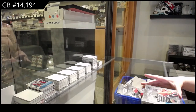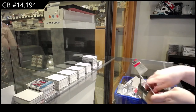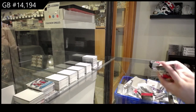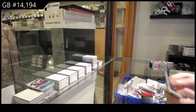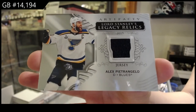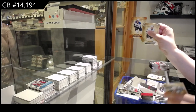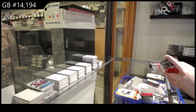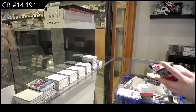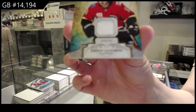Last box mojo. We've got a Lord Stanley's Legacy jersey for the St. Louis Blues, Alex Pietrangelo. Orange numbered to 75 for St. Louis, Braden Schenn. Florida Panthers rookie redemption. Remnants jersey for the Calgary Flames, Johnny Gaudreau.